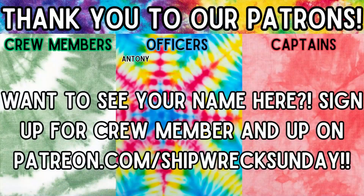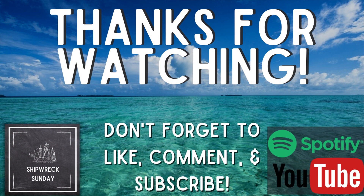Thanks so much to our lovely patrons for subscribing and supporting the channel and myself as a creator. You guys are awesome, and it really does help us out. If you'd like to help support this channel and future episodes, go to patreon.com/shipwrecksunday to join. Thank you for tuning in to Shipwreck Sunday. If you liked this episode and are listening on YouTube, please give us a like, leave us a comment, and subscribe to our channel. If you liked this episode and are listening on Spotify, Samsung Podcasts, Amazon Music, or another podcast service, please subscribe for more content and leave us a 5-star review as it does help us reach more listeners like you.